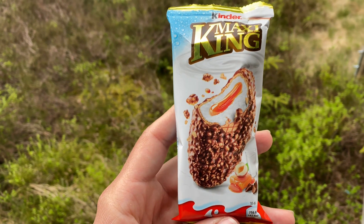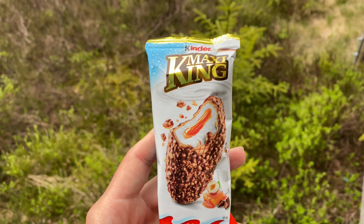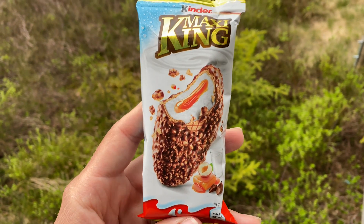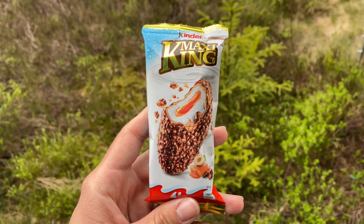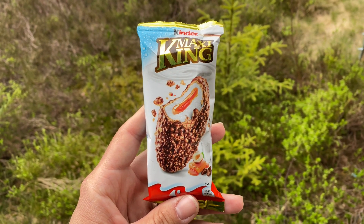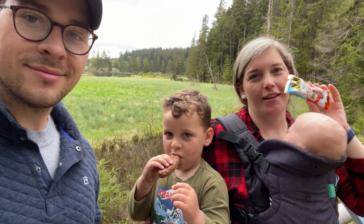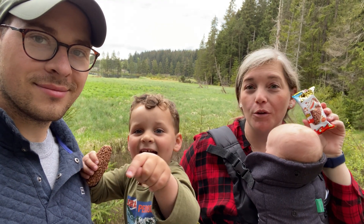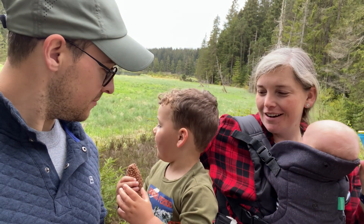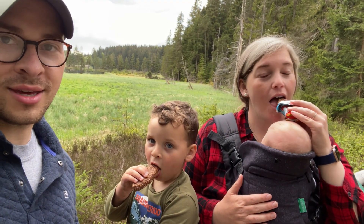A lot of people told us to try this. It looks like it has that milk cream with some caramel in the middle, like a waffle, and a chocolate hazelnut coating. This looks very sweet, very decadent, and honestly I'm really looking forward to trying this. I like that there's caramel in the middle.